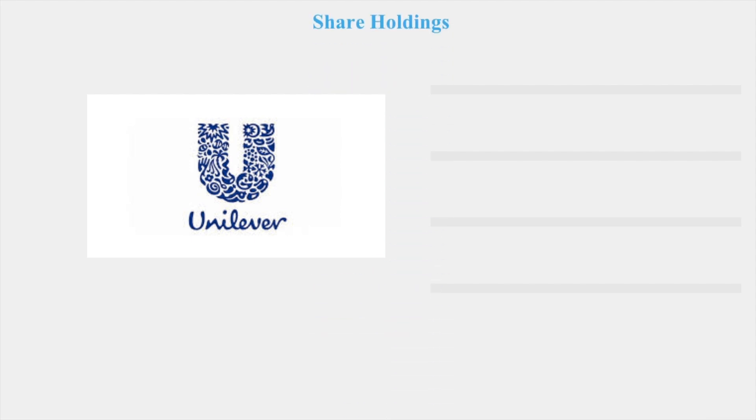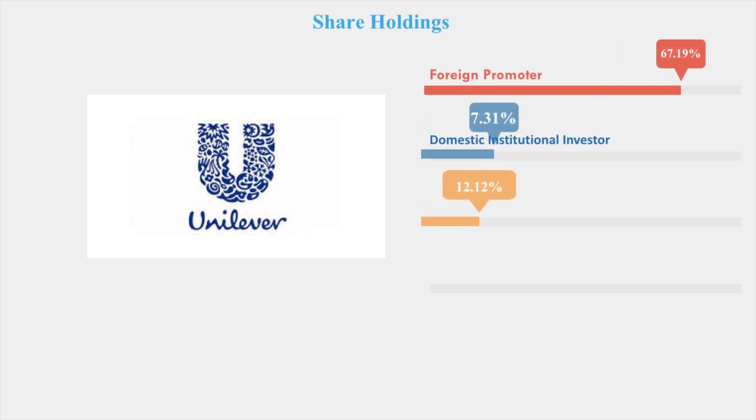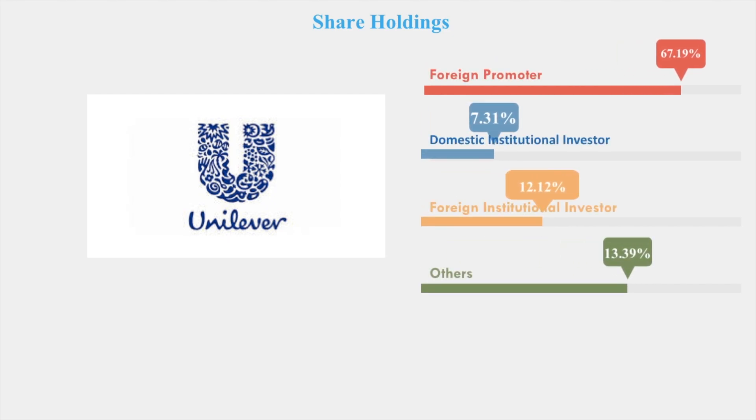Let's look into the shareholding of this stock. There is no Indian promoter because this is an MNC — a foreign company. The foreign promoters hold 67%, the DIIs are 7.31%, the FIIs — that's foreign institutional investors — are 12%, and others are 13%.